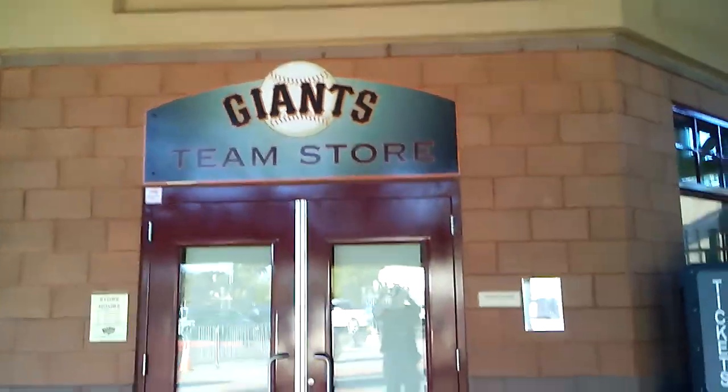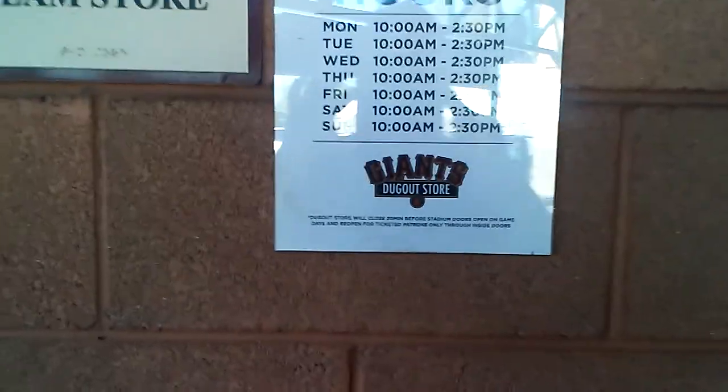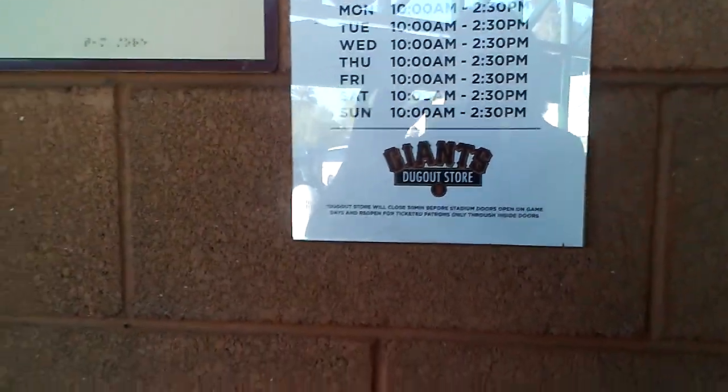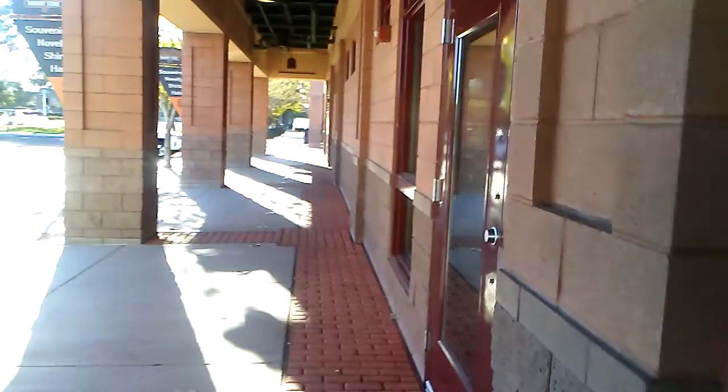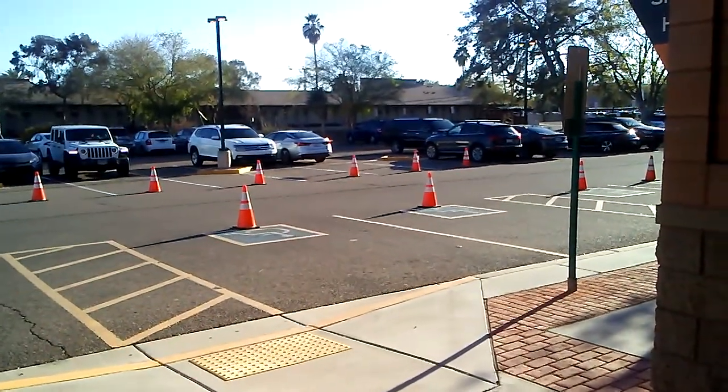Store hours are Monday through Sunday, 10 a.m. to 2:30. I'm sure that's only during spring training time — they're not gonna keep this thing open year-round. Well, that's it for me, thanks for watching and don't forget to subscribe. Videos by Mark Ozzie Bell, later!